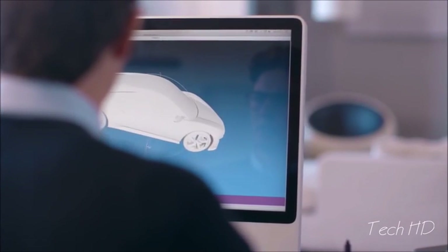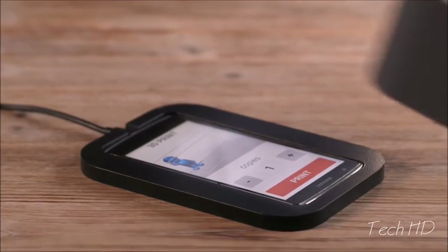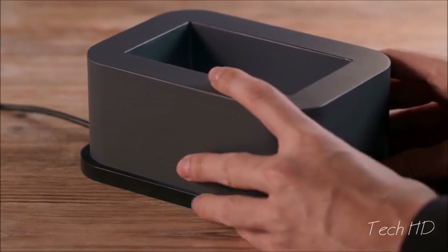Olo can print files from the 3D design software of your choice. Simply select your object, pour in the resin, and Olo does the rest.